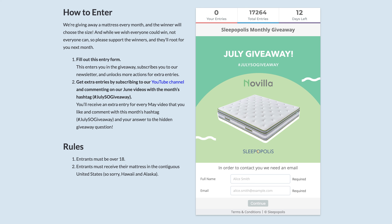To enter the giveaway, all you have to do is click the link in the description to head to our giveaway landing page. Once you're there, subscribe to our newsletter to automatically enter the giveaway and get instructions on how to get even more entries.